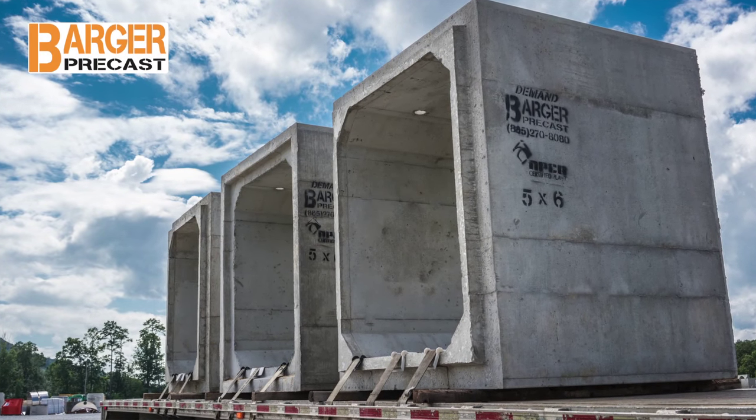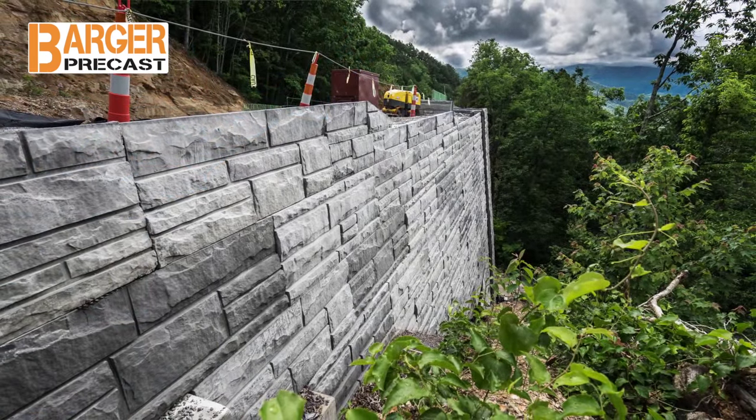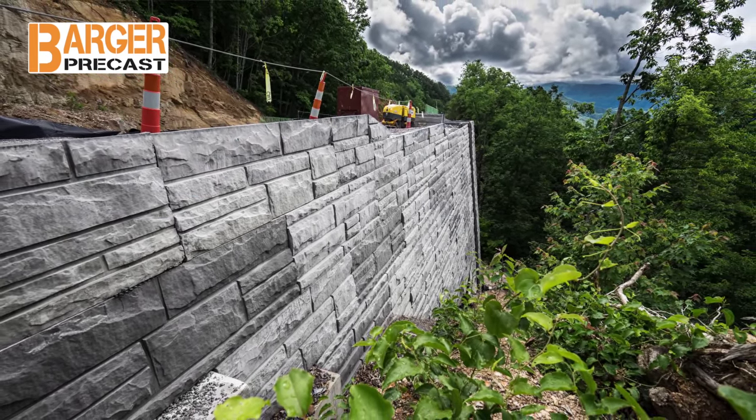In addition to producing a full line of precast concrete products, CR Barger & Sons is the licensed Stonestrong manufacturer for the state of Tennessee and supplier to surrounding areas.